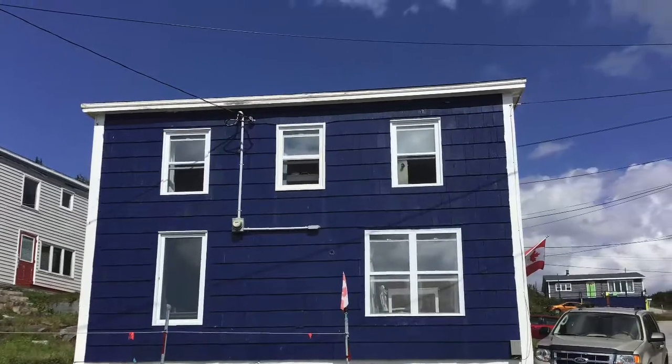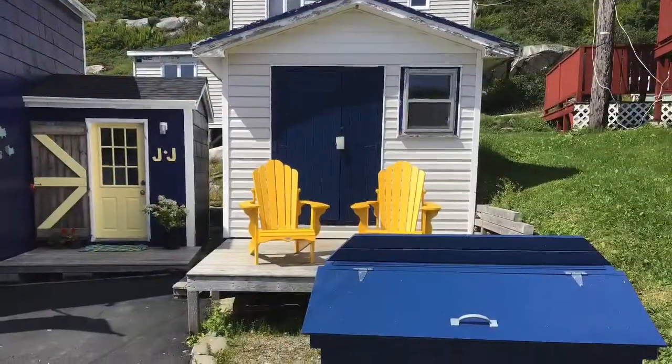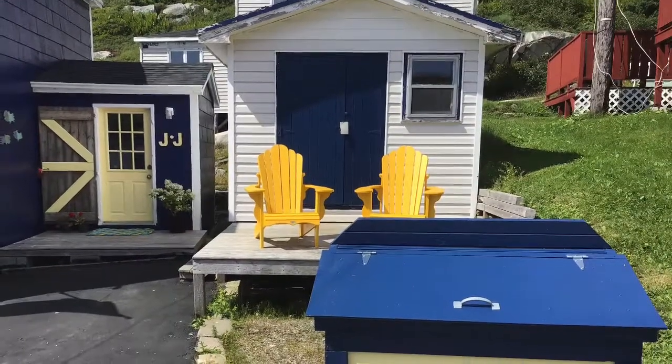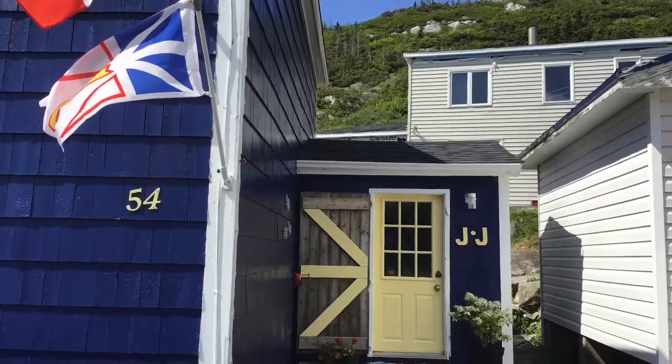The outside of our house — all of those windows face the view. Our entryway, John's shed, the garbage box John made, and our front door.